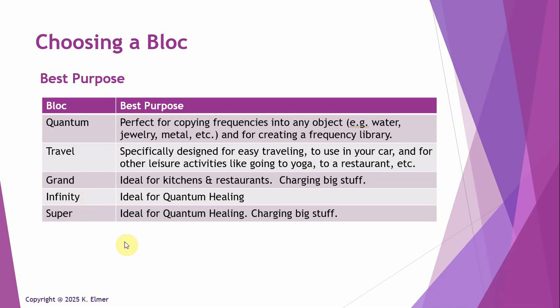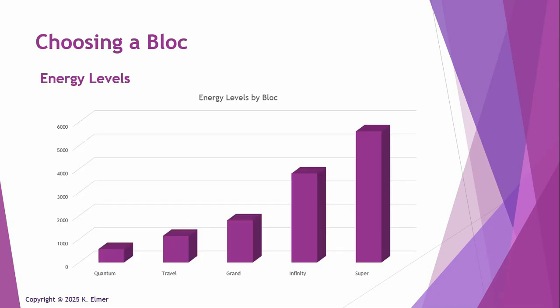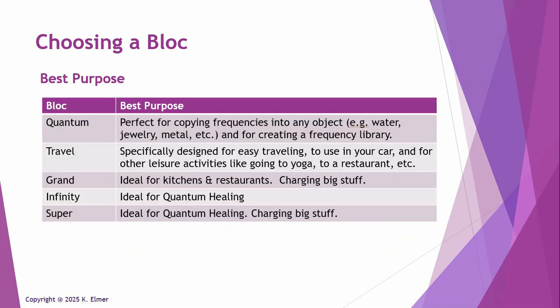I hope this was helpful in giving you things to think about when buying a block. The first thing to ask is: what do I want to do with it? What do I want to get out of it? You want the core features — EMF mitigation, harmonizing your environment, boosting your energy. Then the other considerations are: how strong do you want it, how big is it, and what else could you do with it? Those are the things to think about.